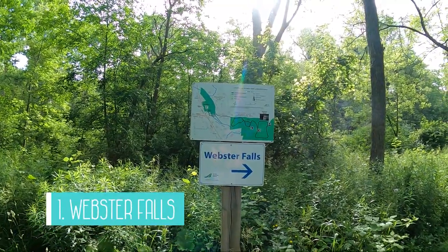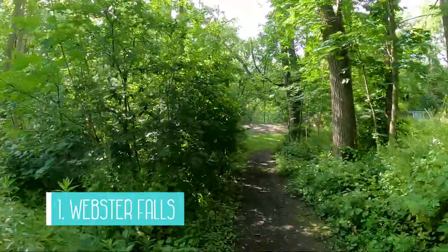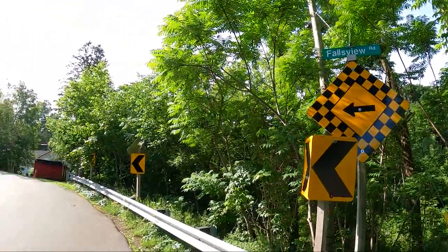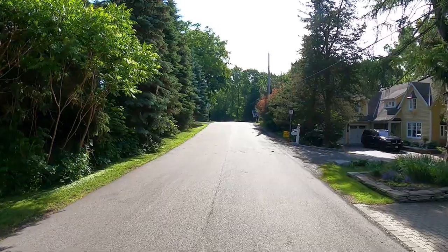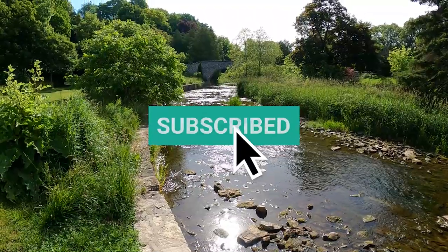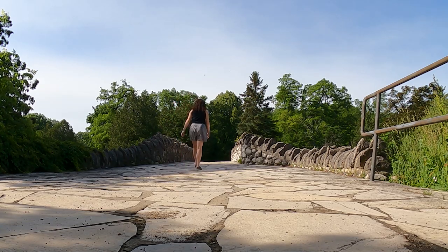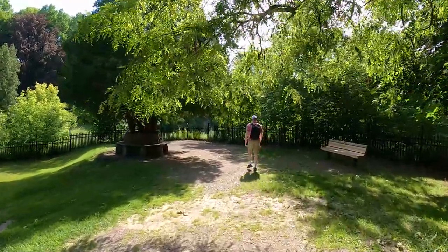The first one we're stopping at is Webster Falls, so come along with us and we'll show you what it looks like. We actually had to park quite a distance away and walk through a residential area to get to the entrance. This waterfall is one of the largest waterfalls in the Hamilton region and is a classical curtain waterfall measuring at 72 feet. It's one of the most popular waterfalls in the area and because of that you have to reserve your visit online in advance.